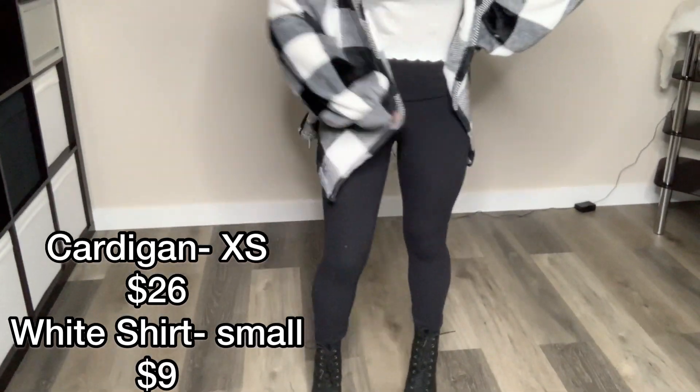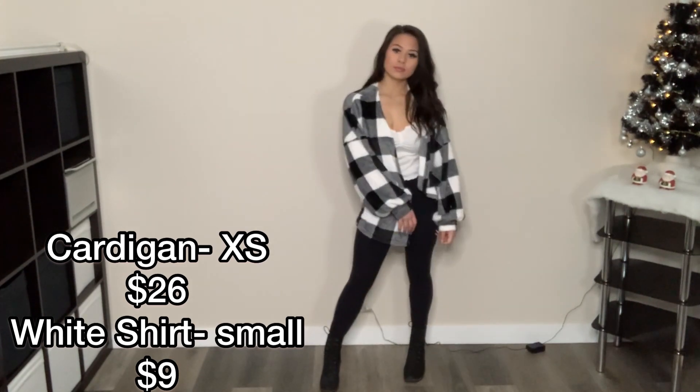I wish you could feel this fabric through the camera because it is literally so soft. It feels like I'm wearing a blanket. I used to go to places like HomeSense and Winners to touch blankets and pillows that were soft, so I know my softness, and this definitely rings up there. This white shirt is fairly thin, but underneath the cardigan it's not too bad. I went outside to test this outfit and I was actually quite surprised that I was pretty warm. I paired it with some black leggings and my black Timberland boots.